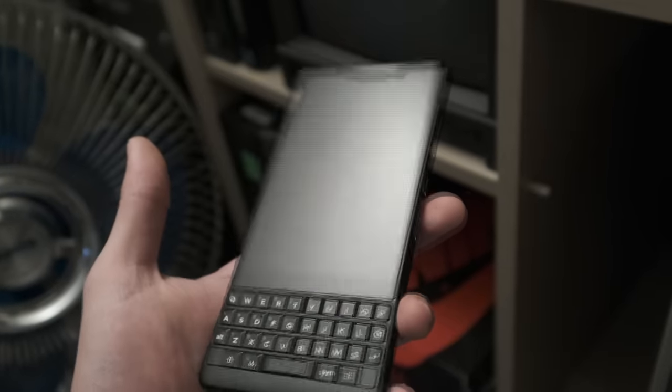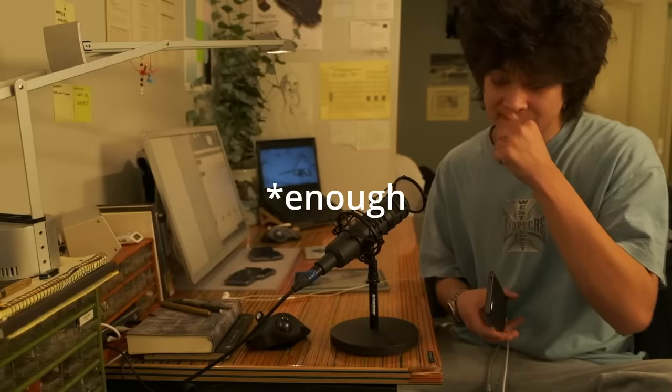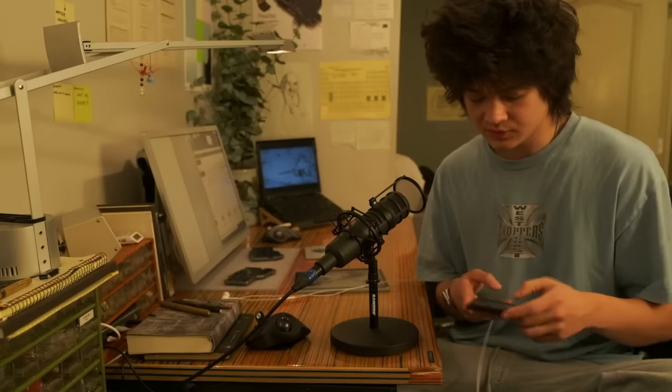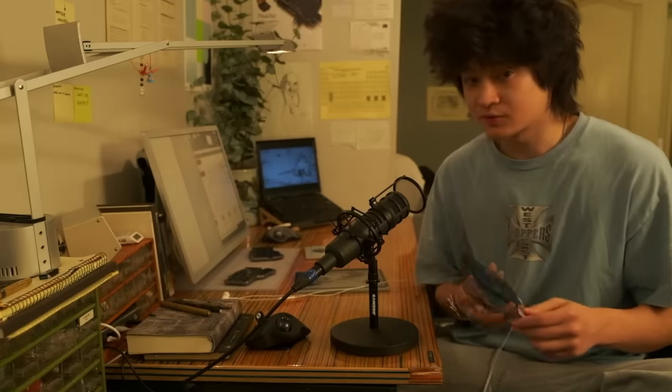The space bars on these tend to wear out over time, which is the main thing to look for if you're getting a used one. The headphone jack sounds good, Bluetooth quality is good enough, there's a remappable key on the side here, the speakers are good, the vibration motor is pretty good, and the screen still holds up.